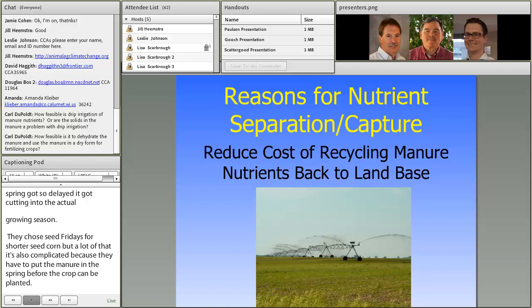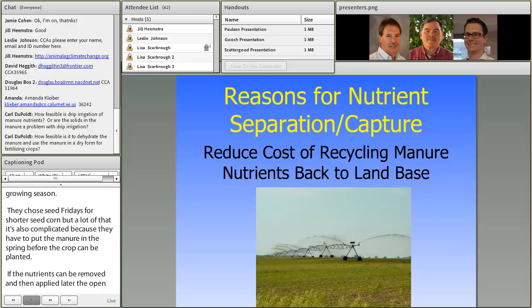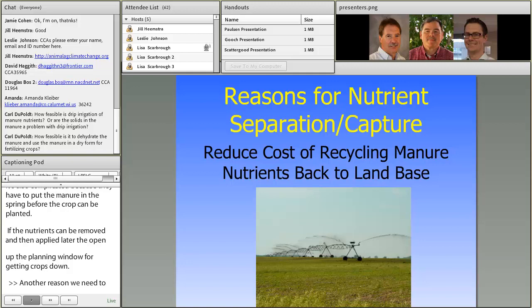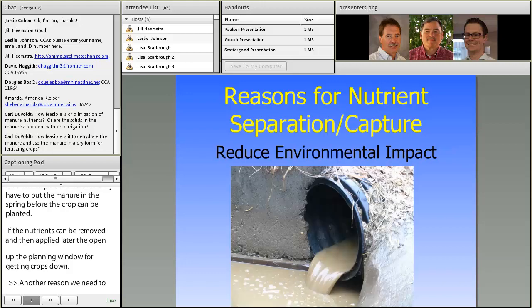Another reason is to reduce the cost of spreading manure or recycling nutrients back to the land base. This is a picture of a center pivot irrigation system, and if you look closely that is not clean water coming out — that is gray water from a facility farm. We're not going to do that without deodorizing the manure, which can be done through anaerobic digestion. But if processed manure can be applied this way, it's several orders of magnitude less cost versus other ways a farm may recycle nutrients to the land base.